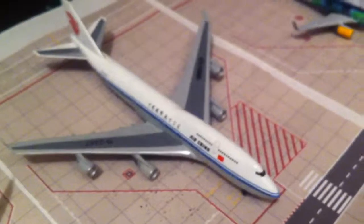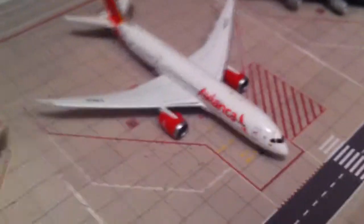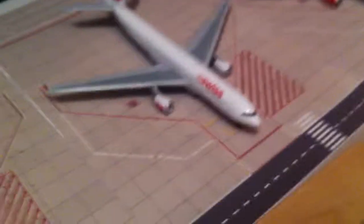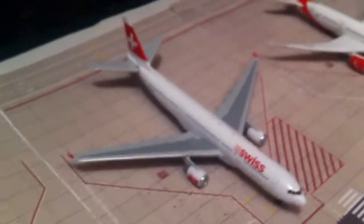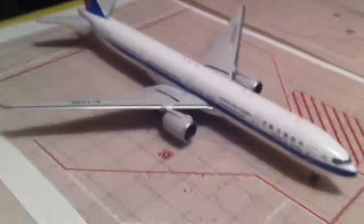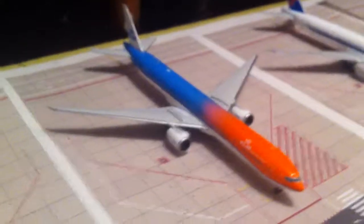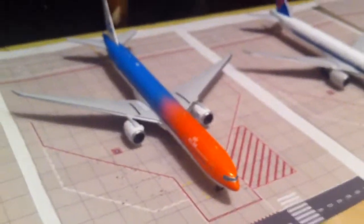Icelandair 737-700 going out to Reykjavik. Air China 747 going out to Beijing. Avianca 787-8 going out to Bogota. Swiss A330-200 going out to Zurich. China Southern A330-300 going out to Guangzhou. KLM 777-300 going out to Amsterdam.